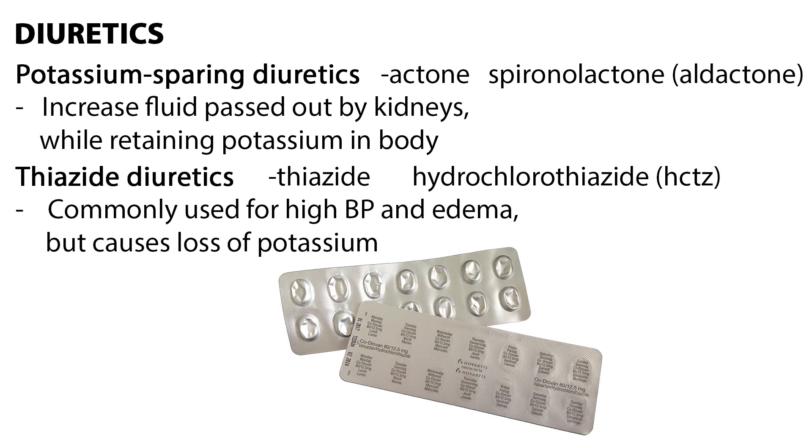Diuretics are often used in conjunction with blood pressure medication. Drugs ending in -actone are potassium-sparing diuretics, such as spironolactone, also known as aldactone. These diuretics increase the fluid passed out by the kidneys, while retaining potassium in the body — considered a weak diuretic.